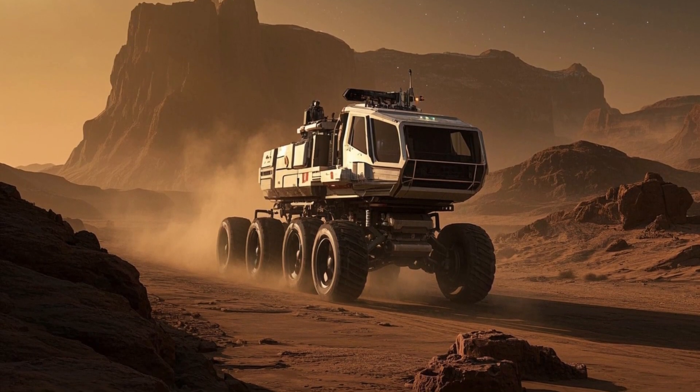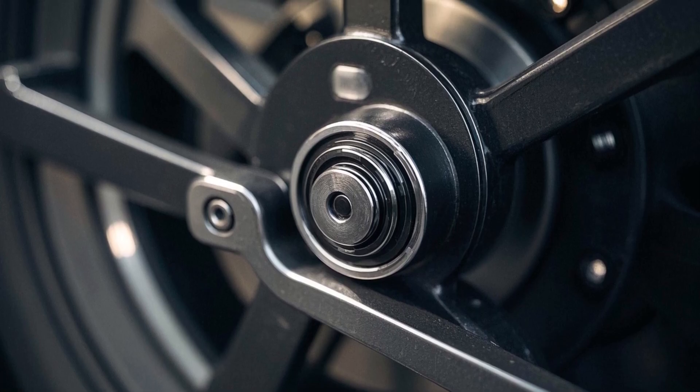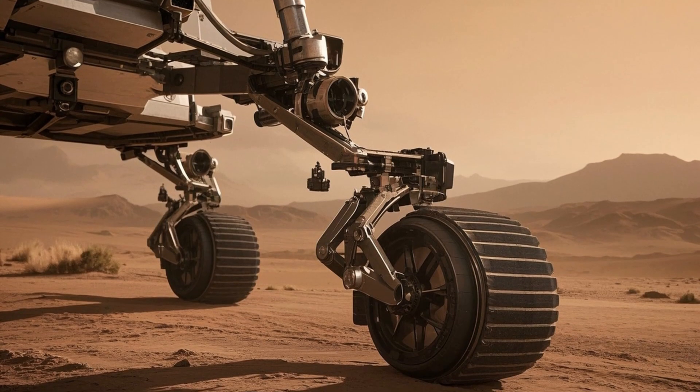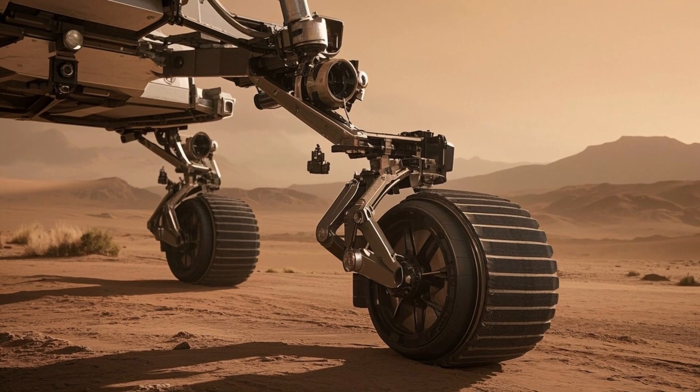All these images, videos, and data continue to deepen our understanding of Mars. They mark important milestones in human space exploration and serve as inspiration for future generations of scientists, engineers, and space enthusiasts.